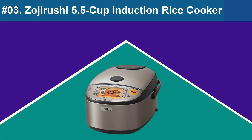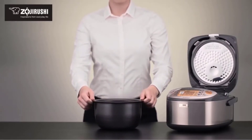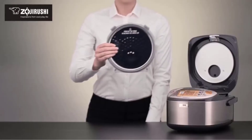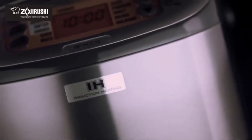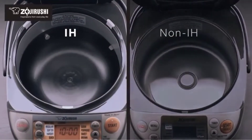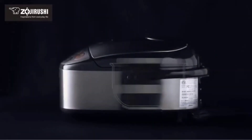At Number 3: Zojirushi 5.5 Cup Induction Rice Cooker. This rice cooker has a generous 5.5-cup uncooked capacity. It's intuitive to use and easy to clean. The non-stick inner pot was the heaviest of any tested, and the water-level markings inside — white markers that contrast well with the dark pot — were the easiest to see. What really sets this machine apart is its induction heating, which provides a precise, even heat source that warms the whole pot rather than just the bottom, avoiding uneven cooking and brown bits at the bottom.